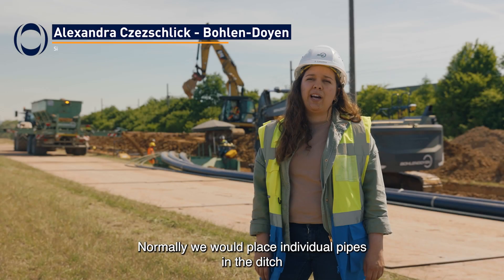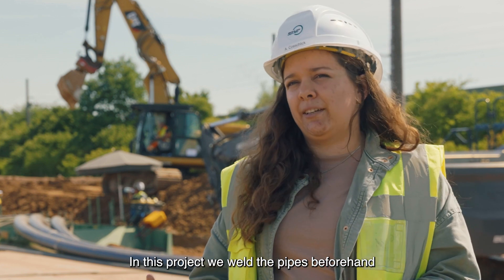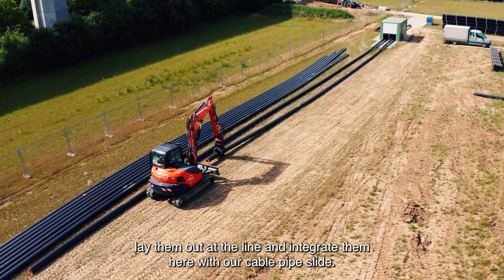Normally, we would put the cables in the ground and then connect them with a joint sleeve. In this project, we put the cables in the front field, place them on the routing and then pull them through our cable pipe system.